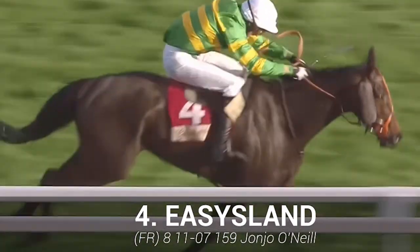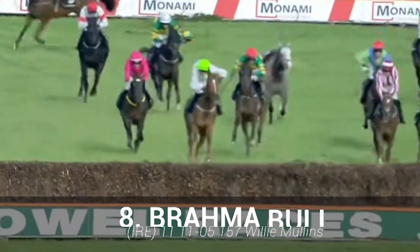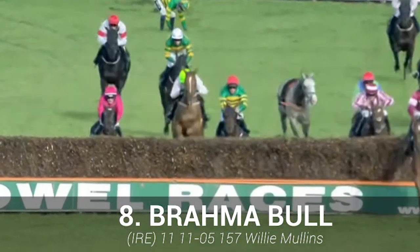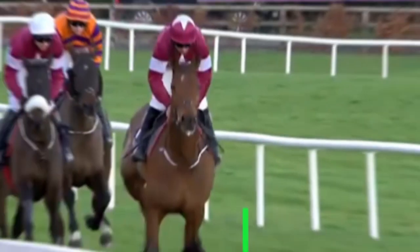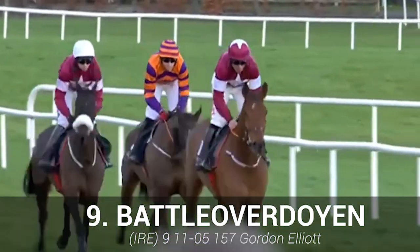Easy Land has some clips of form, but it's hard to see it getting competitive. Brahabha Bull: trip not ideal and often makes mistakes — probably look elsewhere. Battle Over Doyen: another inconsistent jumper and a tough ask in a race of this nature.